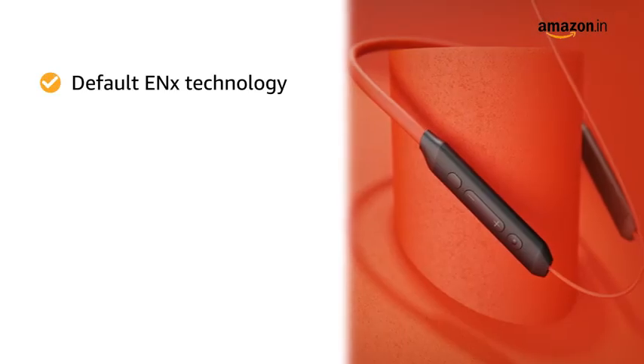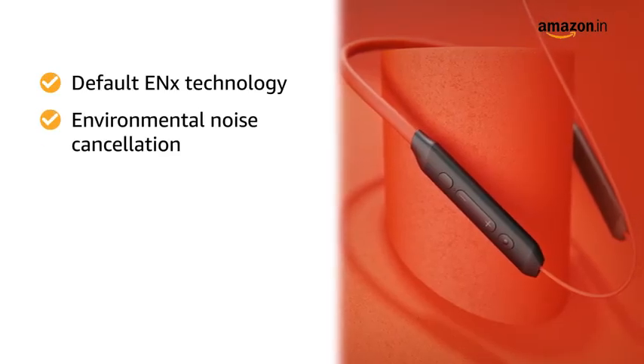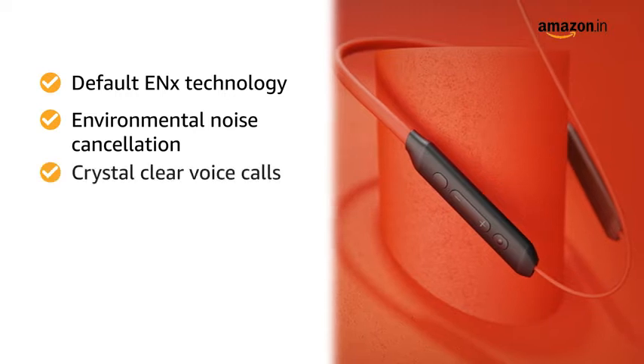With the default ENx technology meant for environmental noise cancellation, you can hear crystal clear voice calls.